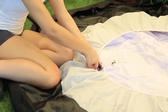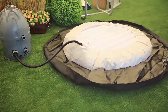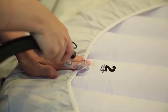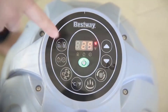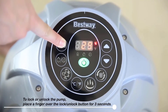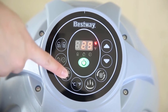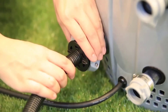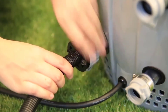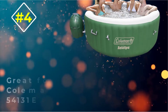The spa features digital control systems that allow users to operate all settings conveniently even while inside the hot tub. The strength and durability of the Saluspa Miami 54124 come from tri-tech material reinforced with polyester mesh between layers of laminated PVC — not found in many other inflatables. The walls are constructed from puncture-resistant I-beams capable of resisting bends under intense weight.